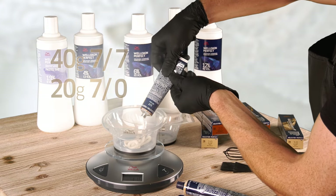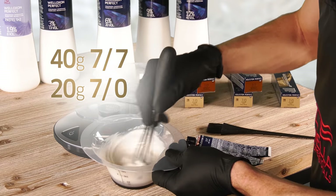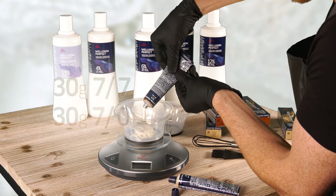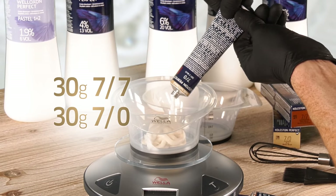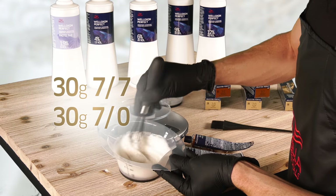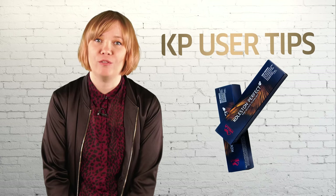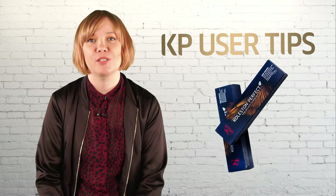Should your client be between 30 and 50% grey, add a third pure natural to your target shade. What about those clients that are more than 50% grey? Half pure natural and half target shade will help you to achieve up to 100% coverage. Don't forget to use 6% Veloxone Perfect, which is ideal for grey coverage. The mixing ratio stays the same: one to one.